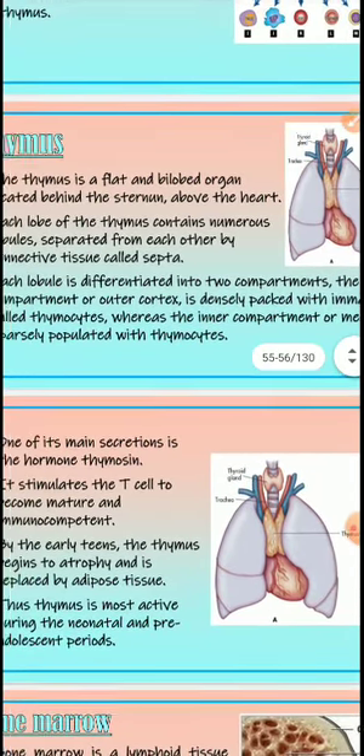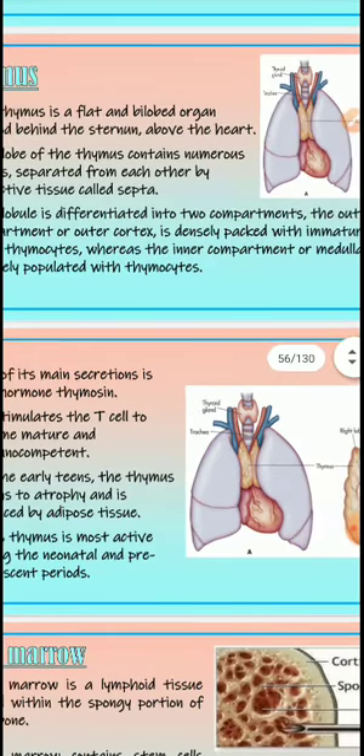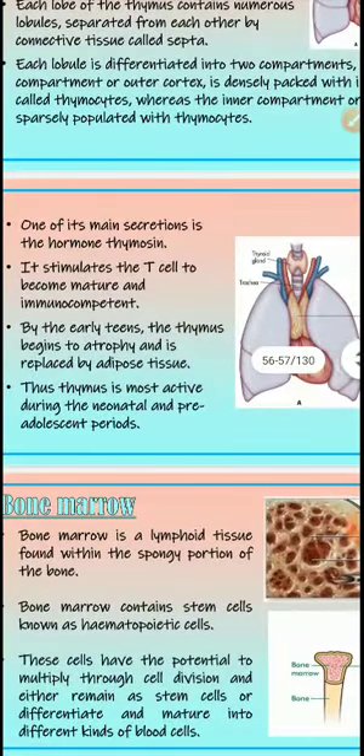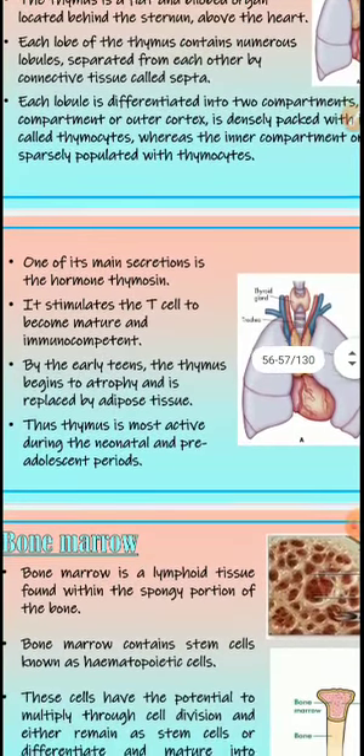Each lobule is differentiated into two compartments: the outer cortex, densely packed with immature T cells called thymocytes, and the inner compartment, sparsely populated with thymocytes. The thymus secretes a hormone called thymosin, which stimulates T cells to become mature and immunocompetent. By the early teens the thymus begins to atrophy and is replaced by adipose tissue, so it is most active during the neonatal and pre-adolescent periods.